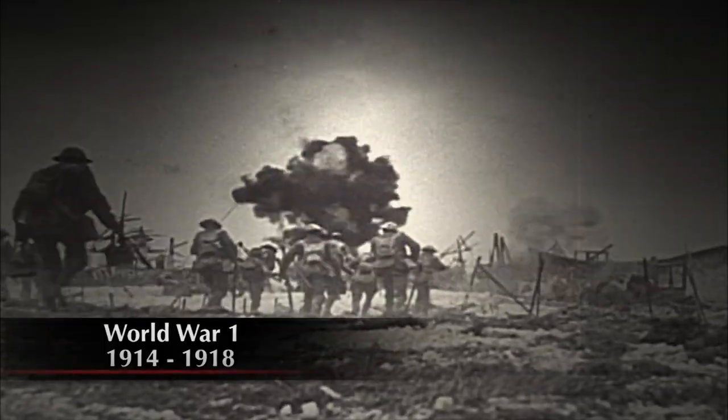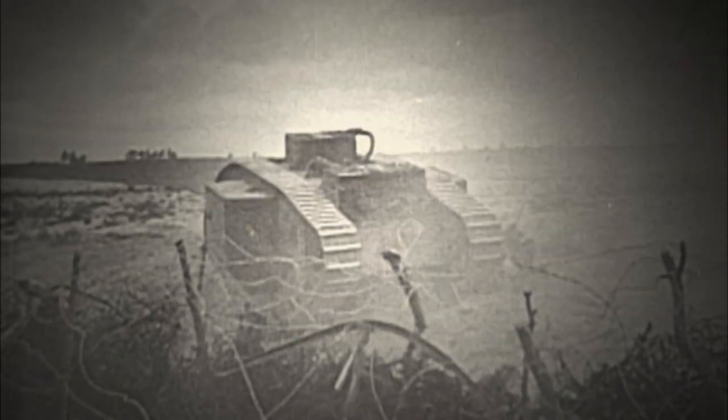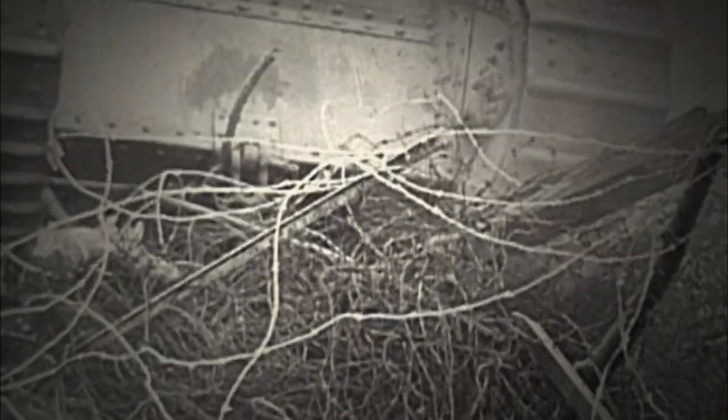World War I was the birthplace of the modern tank. After years of being bogged down in trench warfare, the British looked to technology, wanting a means of effectively breaching German lines. The Mark series of tanks were first seen in battle in 1916. The rhomboid-designed hull allowed it to easily cross trenches and obstacles.